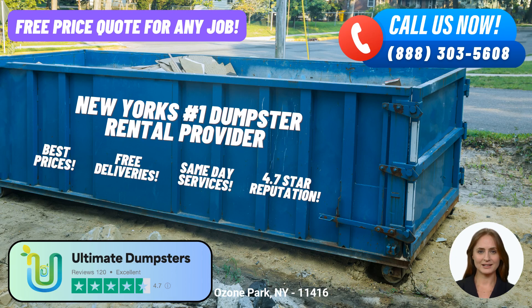Good day, ladies and gentlemen. Welcome to today's video presentation, where we will be discussing the convenient and efficient same-day roll-off dumpster rental service provided by Ultimate Dumpsters in Ozone Park, New York. Let's dive right in.